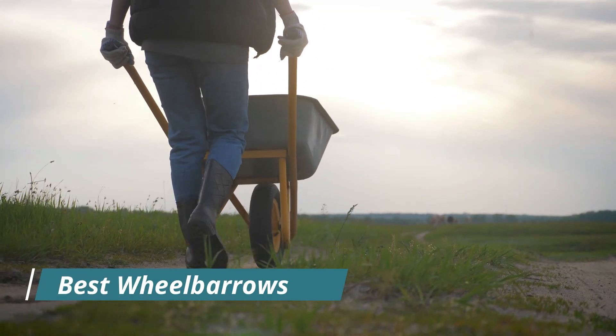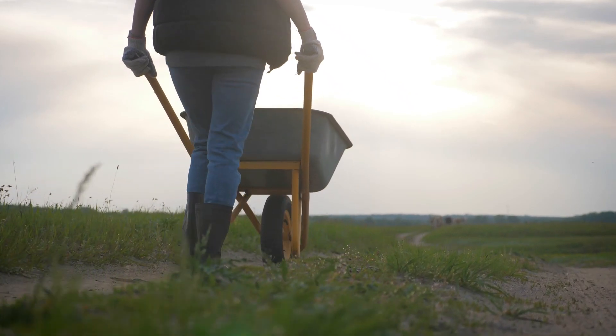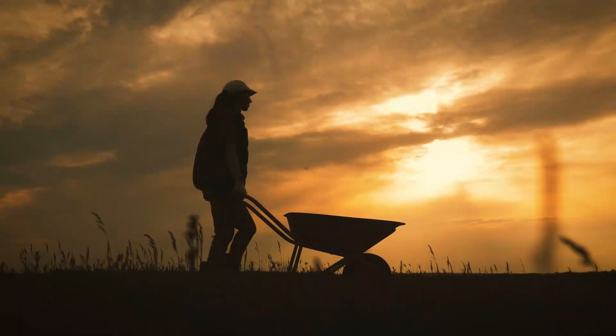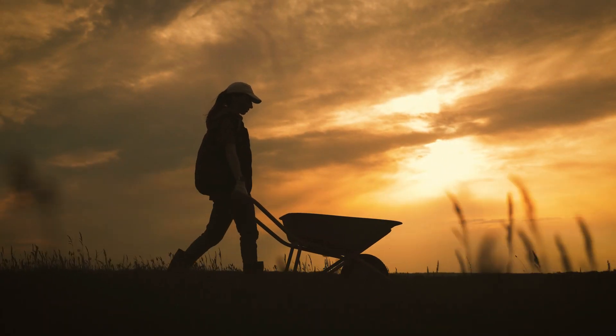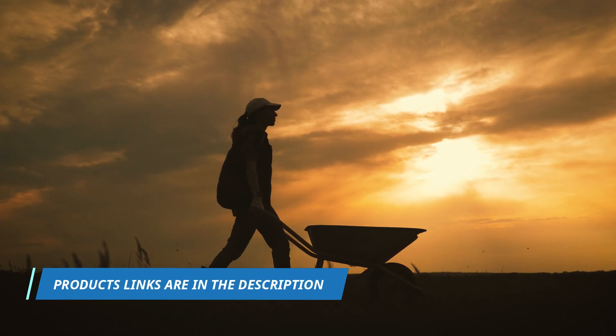Hello viewers, welcome to another great video for top 9 best wheelbarrows right now. In this video, we will review the top wheelbarrows picked by experts. Now move to our top picks. Product links are in the description.